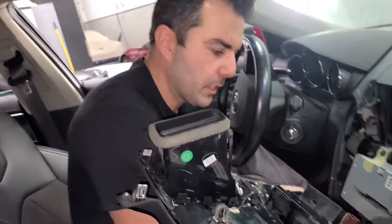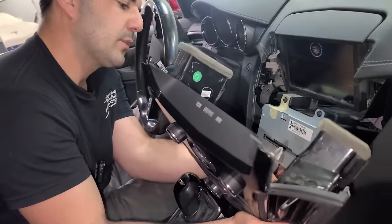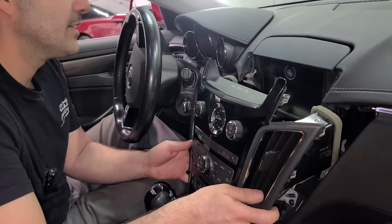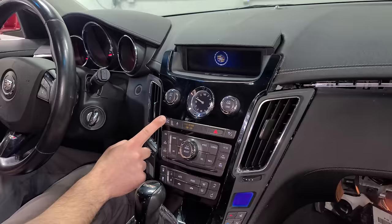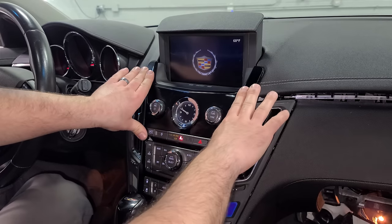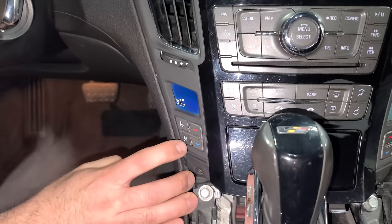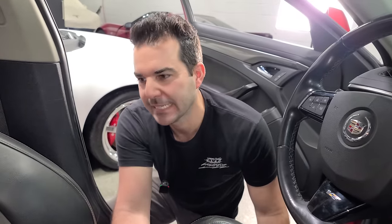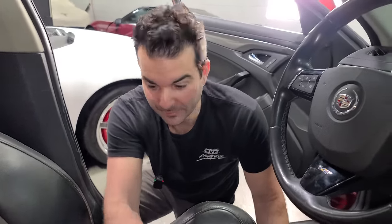I swapped over the vents — just a couple of clips — then two connectors: one for the 12-volt power source and one for the main control unit. The panel slides right in. Moment of truth — it's working. We have cooled Recaros in the CTS. I've never really been impressed with cooled seats — it's just a fan in there — but it works. We can't have Recaros in here and not have them fully functional.